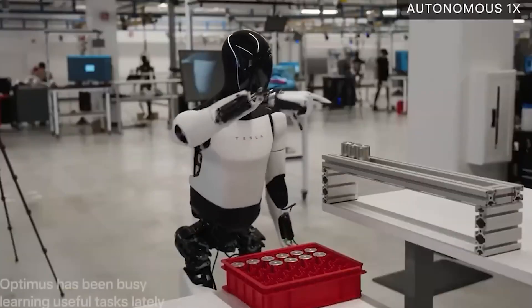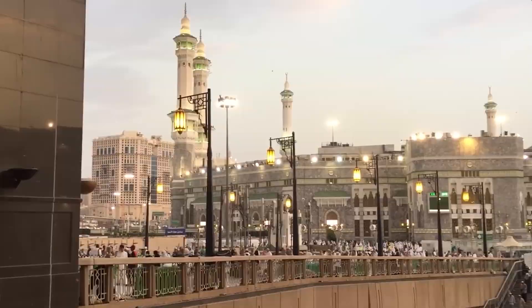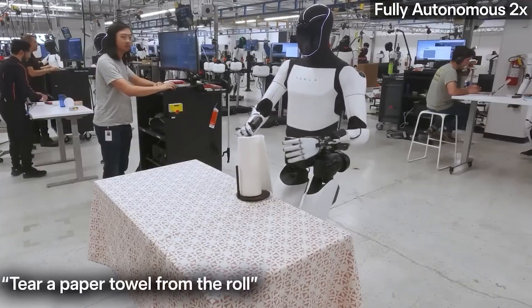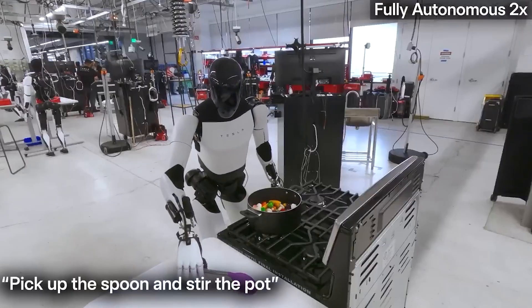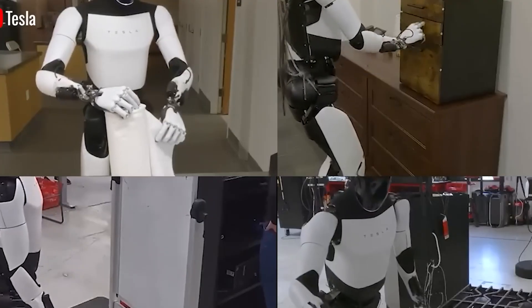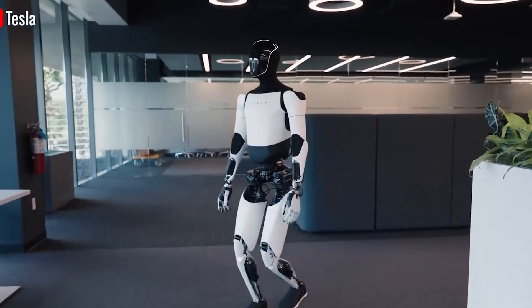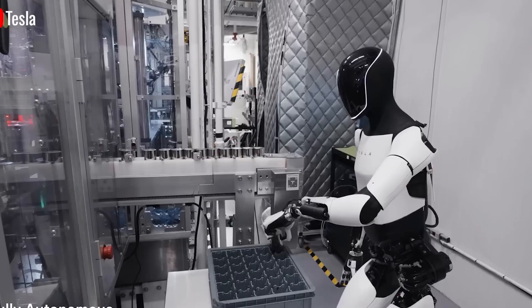Meanwhile, the global robotics market is heating up. Investors are pouring billions into startups focused on humanoid robotics, and projections suggest the market could reach $38 billion by 2035. Companies from North America, China, and Europe are entering the field rapidly, signaling a major wave of innovation and competition in the years ahead.